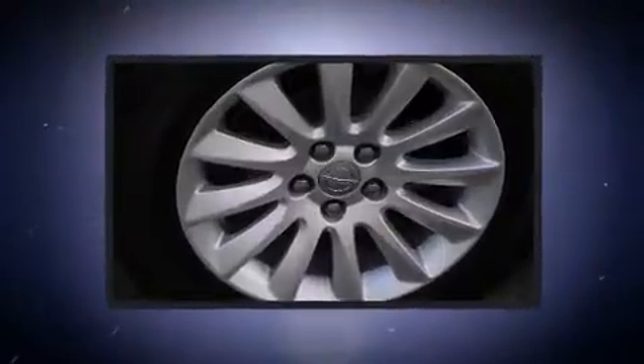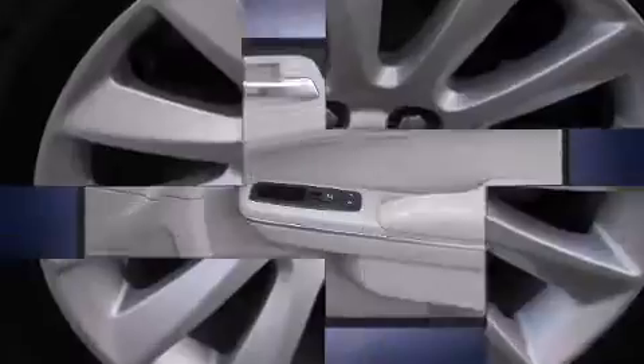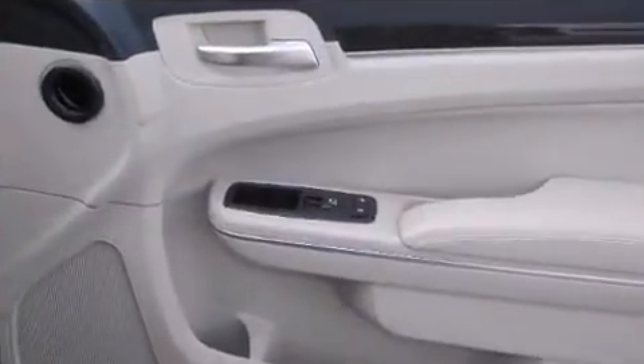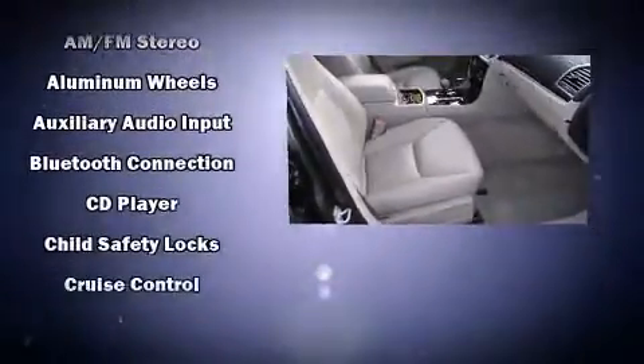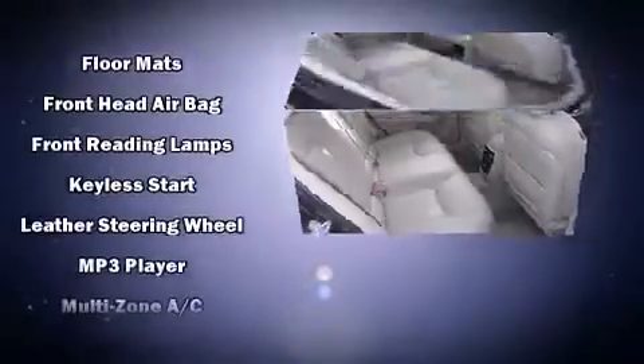All of the premium features expected of a Chrysler are offered, including leather upholstery, a tachometer, a trip computer, heated seats, and remote keyless entry. Chrysler also prioritized safety and security by including dual front impact airbags with occupant sensing airbag, head curtain airbags, traction control, brake assist, and anti-whiplash front head restraints.